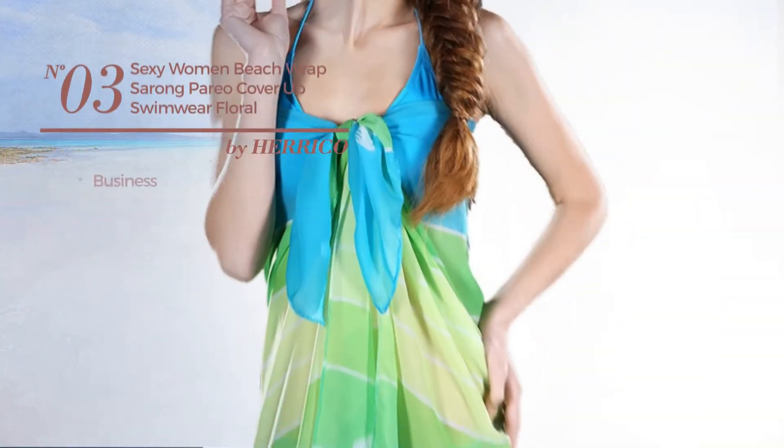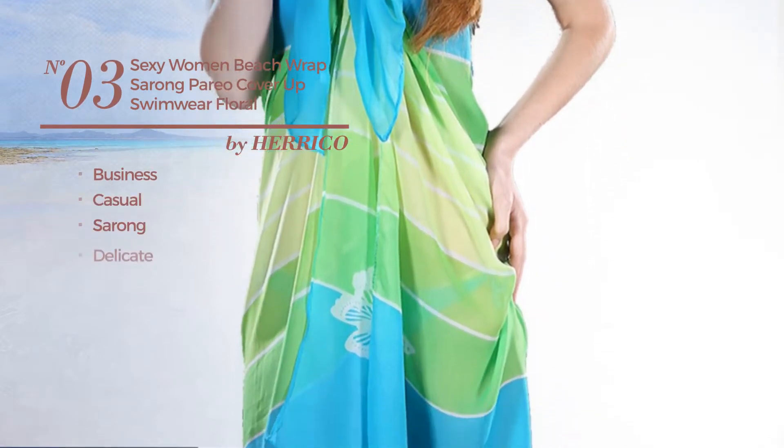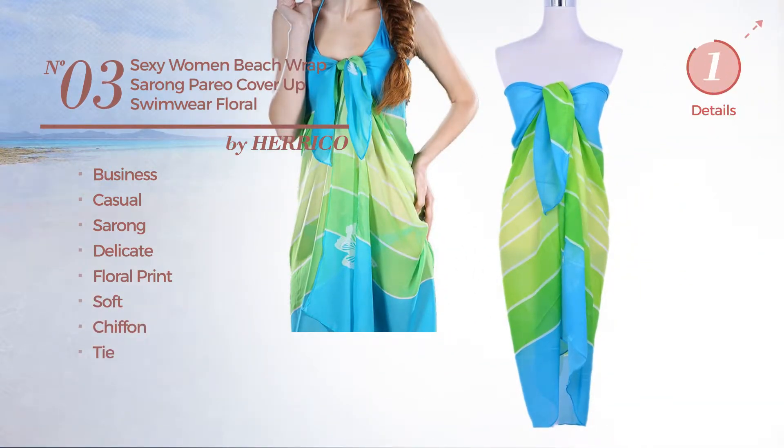Number three: a business casual sarong garment featuring a delicate look with floral print, crafted from soft chiffon with a tie, available in 16 other colors.